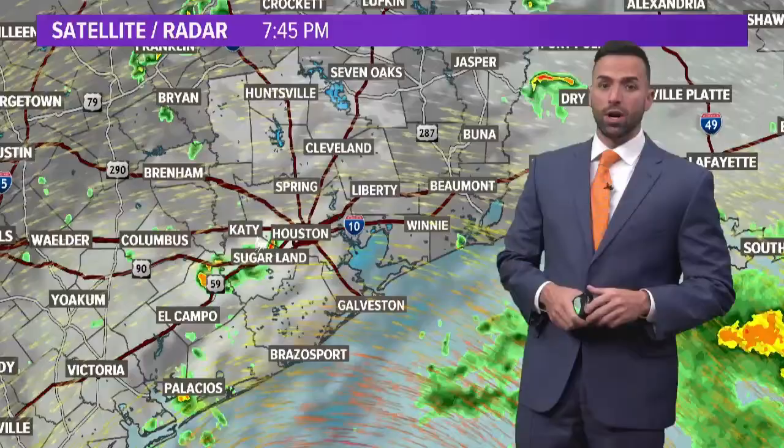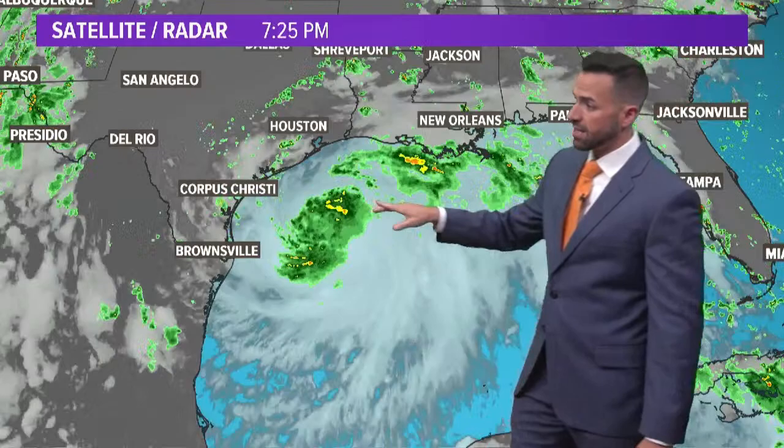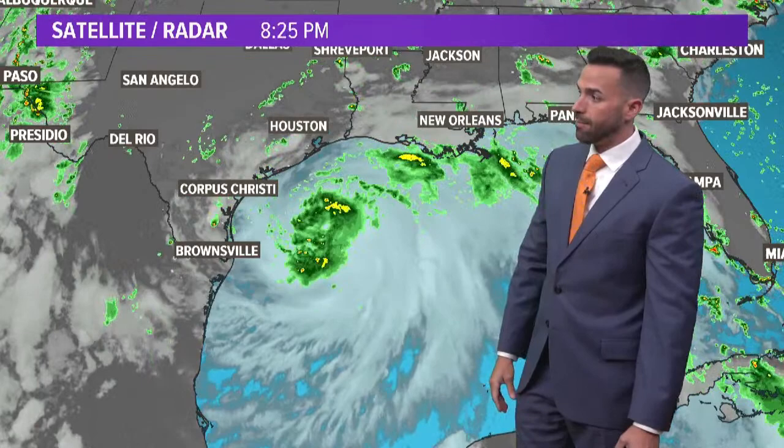Not a whole lot going on this evening, but as we expand the view here a little bit, look at the satellite presentation — it doesn't get much better than that. It reminds me very much of a couple of hurricanes. It reminds me first of Hurricane Claudette back in the early 2000s that made landfall just north of Matagorda Bay — a very disorganized system that rapidly intensified, becoming a category one hurricane just before moving inland just north of Matagorda Bay.